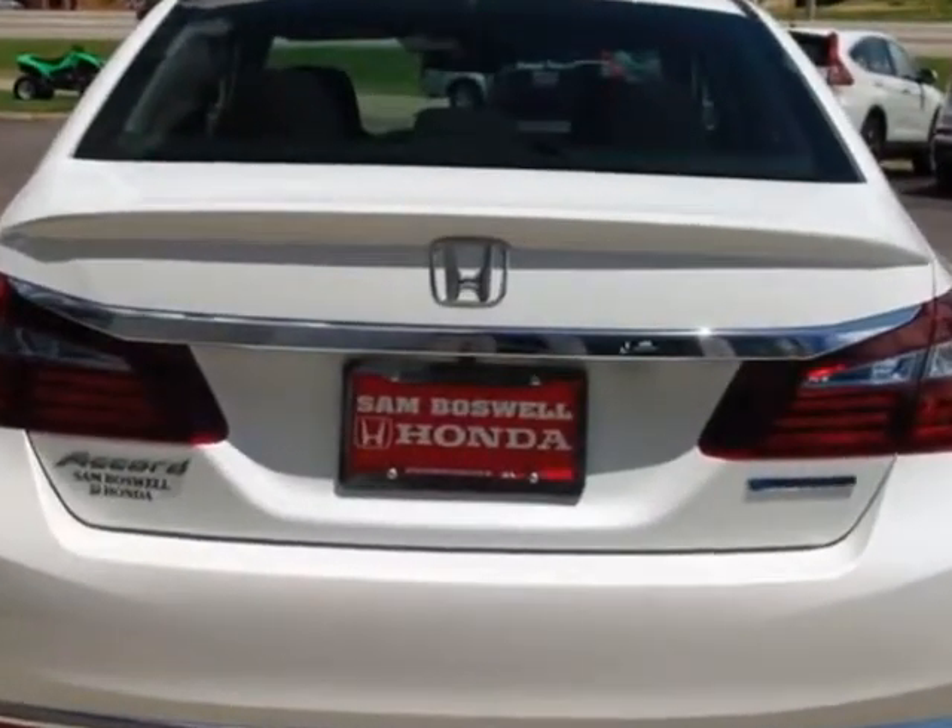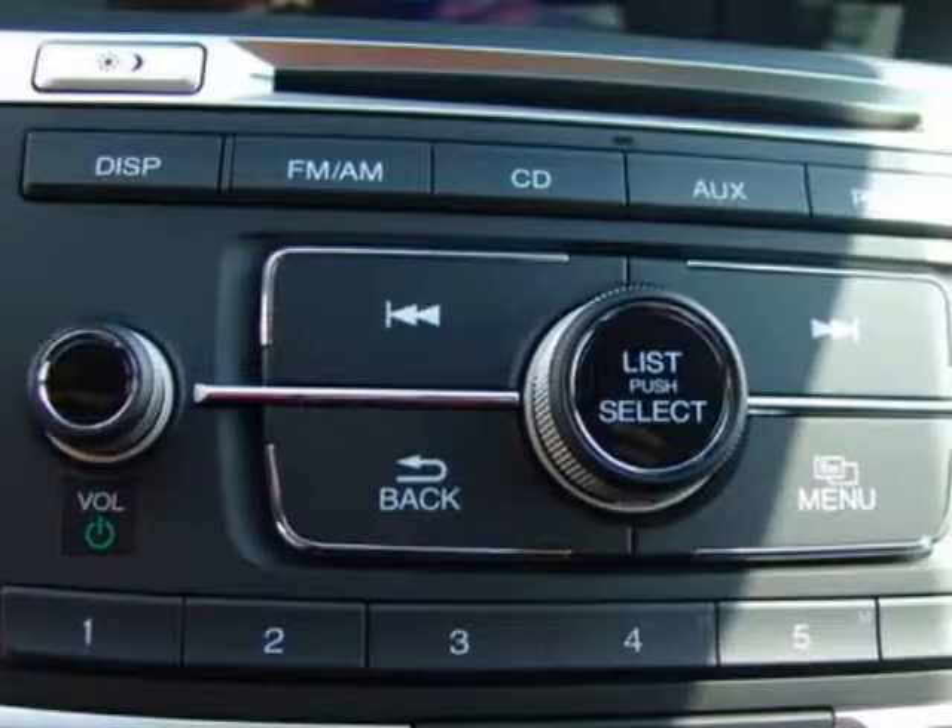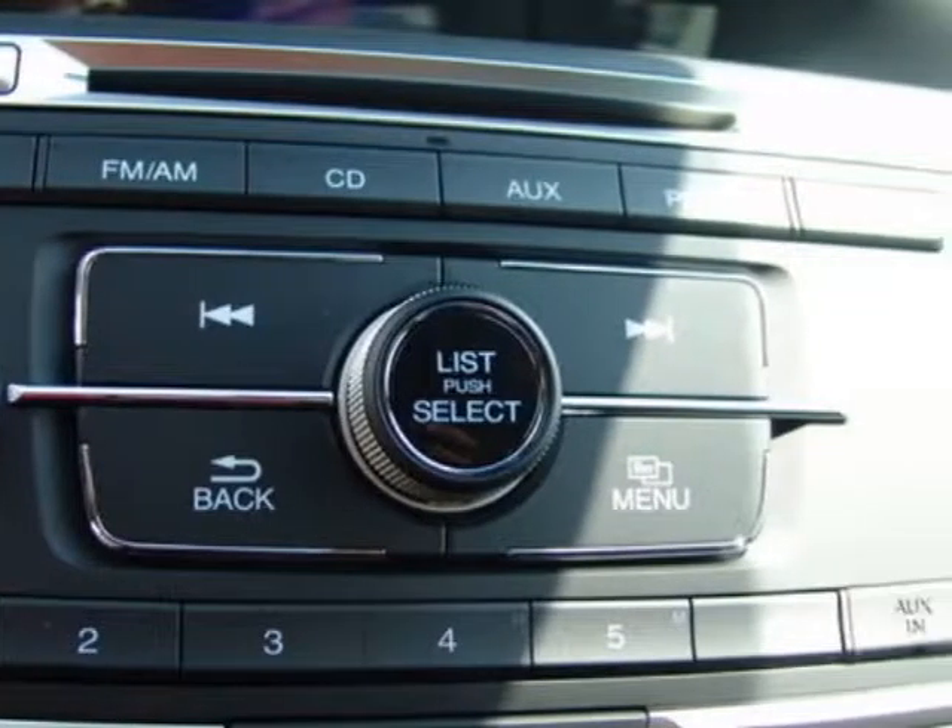This Accord Hybrid boasts a 2.0 liter engine and has a CVT transmission. Another great feature is that this vehicle is a hybrid.